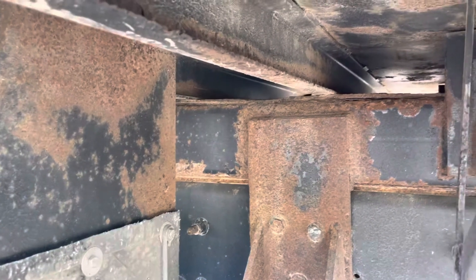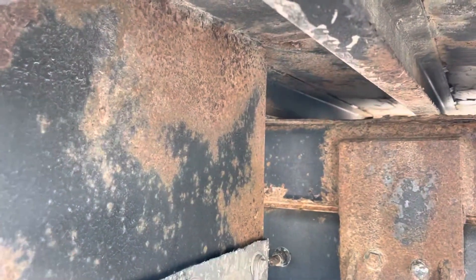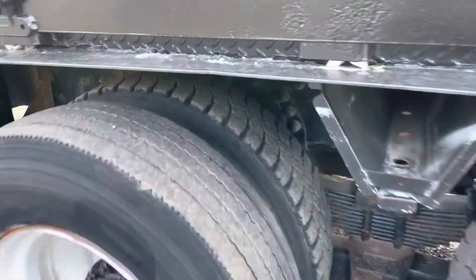All the cross members on the bed show very well — no rot, no major rust. Looking at the tires, got deep tread remaining again on this side.